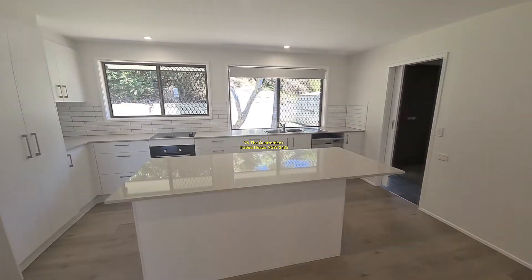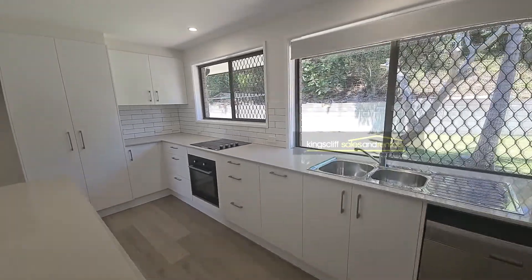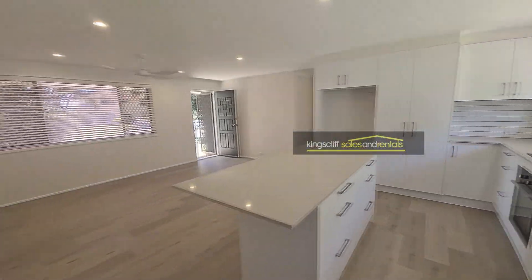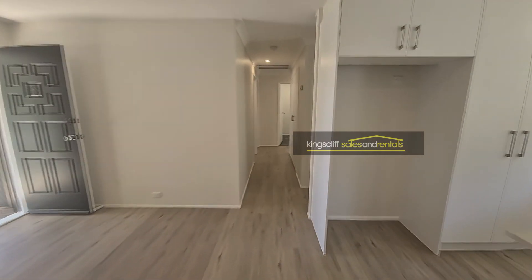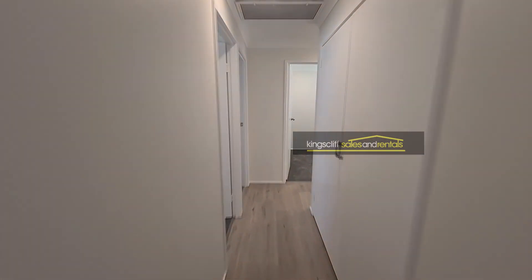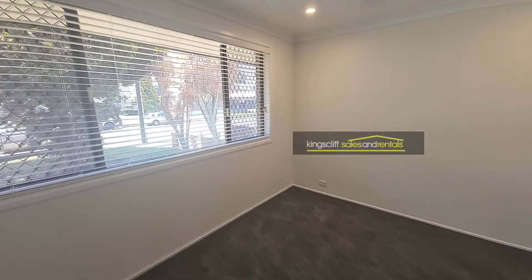There are ceiling fans in the living room and all the bedrooms. The kitchen features a dishwasher, double bowl sink, stone bench tops, under-bench oven, and ceramic cooktop. It's also got an island bench with room for a couple of stools at the end.